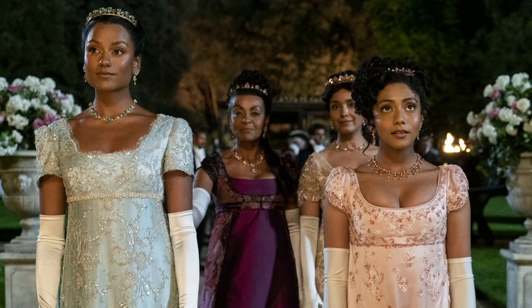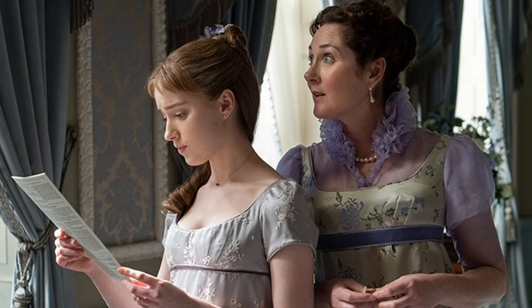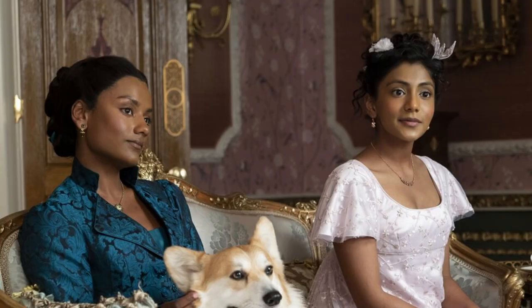I had to do a video related to Bridgerton because not only do I love that show, I also love the aesthetic. I feel like it's the perfect mix between royalty, very princessy, but also cottagecore and feminine. I love it — they did such a good job even though it's not really historically correct.